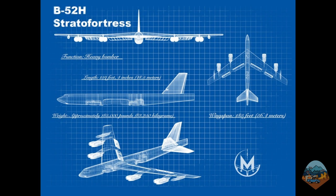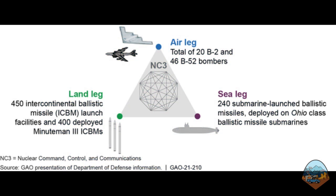B-52s are long-range heavy bombers. They can perform a variety of missions, including the delivery of nuclear weapons by air. When I say by air, I'm referring to one of the three legs of the U.S. nuclear triad. To support its nuclear deterrence mission, the U.S. can deliver nuclear weapons from land-based missiles, submarine-launched missiles, nuclear-capable fighter jets, and heavy bombers, which include the B-52s and the B-2 bombers.